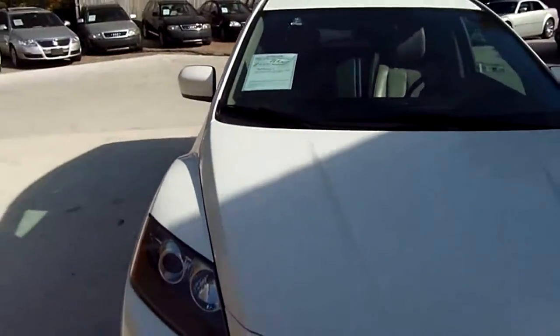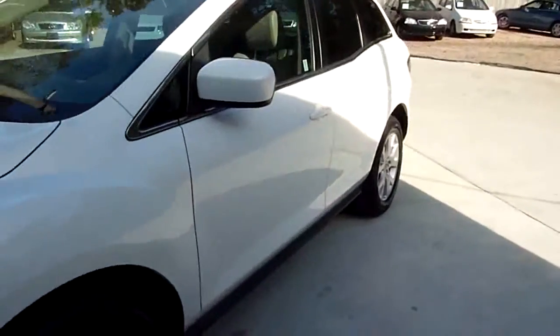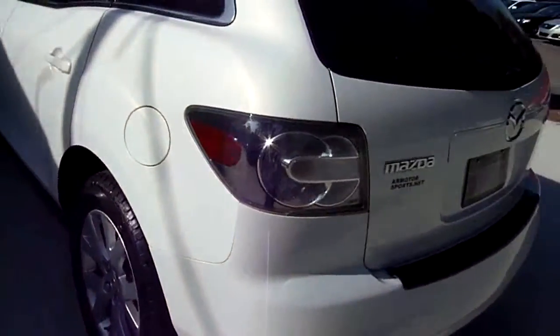Welcome to AR Motorsports. Today we're going to review a 2009 Mazda CX-7. 71,000 miles, bright white in color. Brand new set of skins on this — the tires are brand new all the way around.